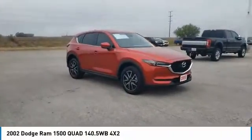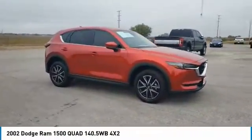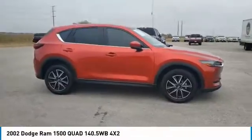Come test drive the 2002 Ram Pickup 1500. The Ram 1500 is the most awarded Ram truck ever.